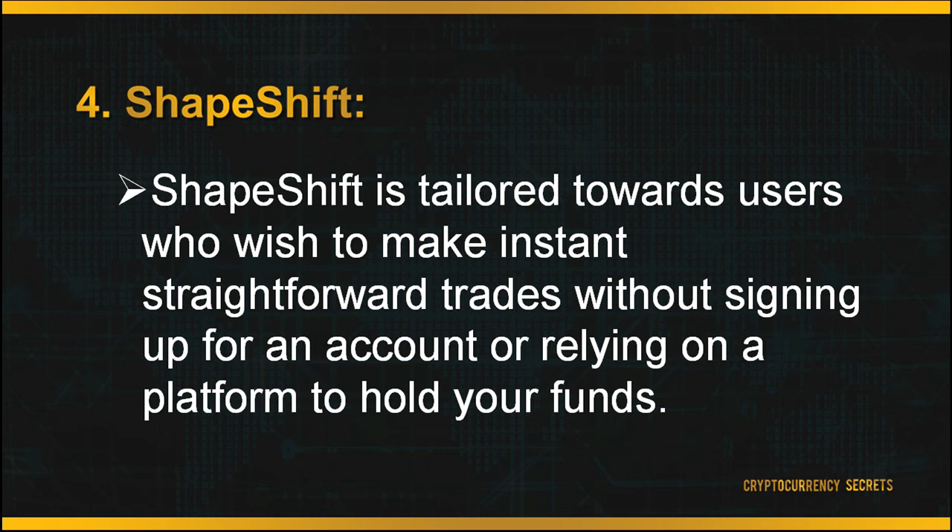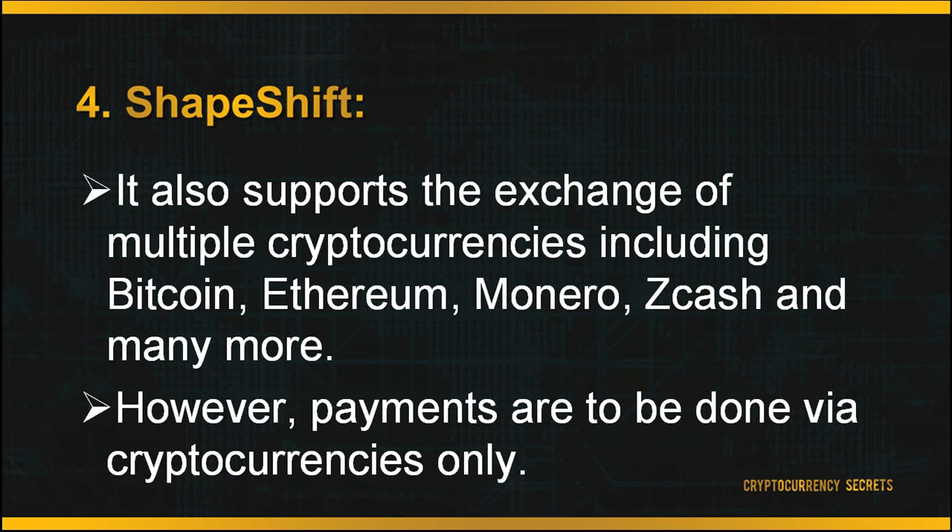Next up is Shapeshift. Shapeshift is tailored toward users who wish to make instant, straightforward trades without signing up for an account or relying on a platform to hold their funds. It supports the exchange of multiple cryptocurrencies including Bitcoin, Ethereum, Monero, Zcash, and many more. However, it does not allow fiat currency exchange and payment methods are very limited, as users are not allowed to purchase digital currencies with debit or credit cards. Payments must be done via cryptocurrencies only.